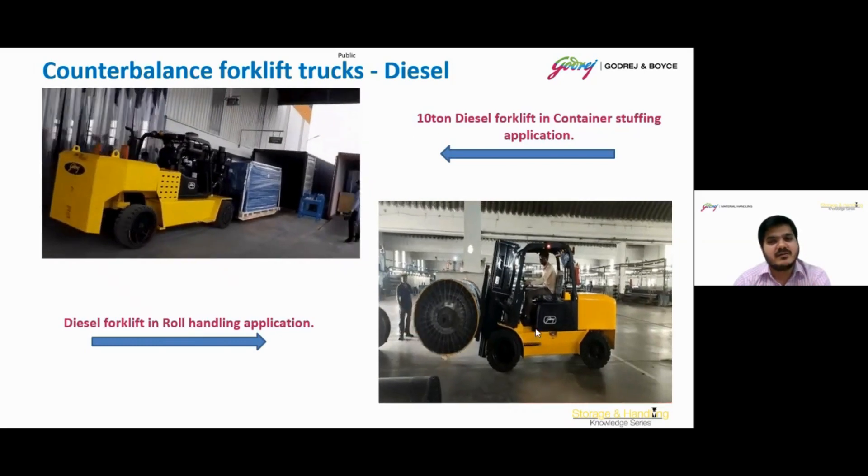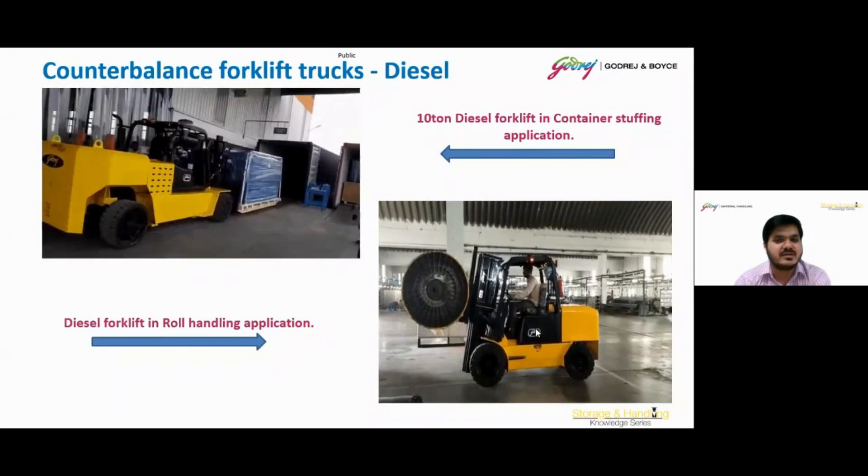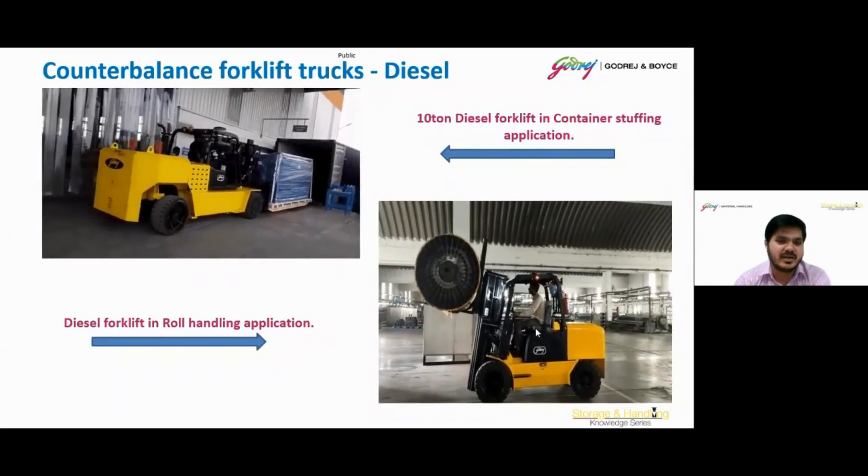Here we can see some applications of diesel forklifts with various attachments for container stuffing and roll handling applications.